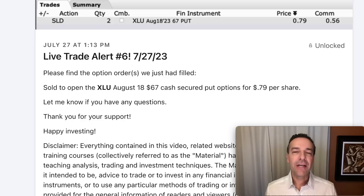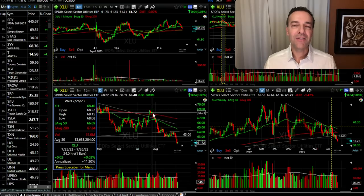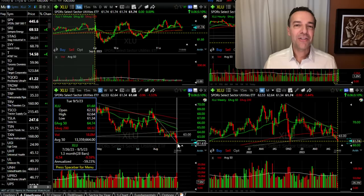As you see here in the trade alert I sent out to my patrons, on July 27th we sold the August 18th $67 cash secured put option and we were paid $0.79 per share. On the daily chart and the weekly chart, XLU had recently broke out above previous resistance and above several moving averages that should have served as resistance. Once it broke through those areas, those areas should have turned into support — that's what we anticipated. Things don't always go as planned. As you can see, since that time XLU has dropped right at 10% over the past several months.